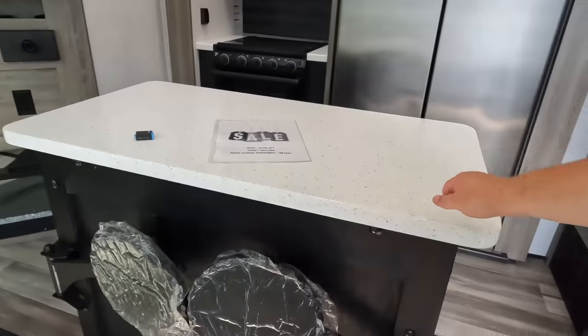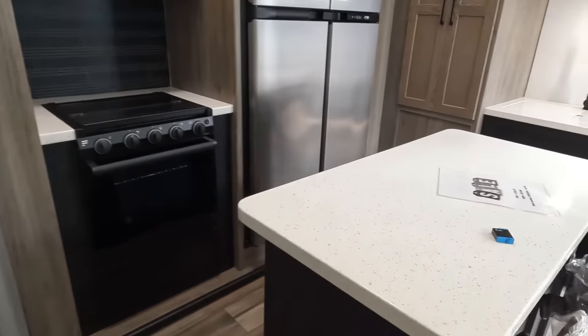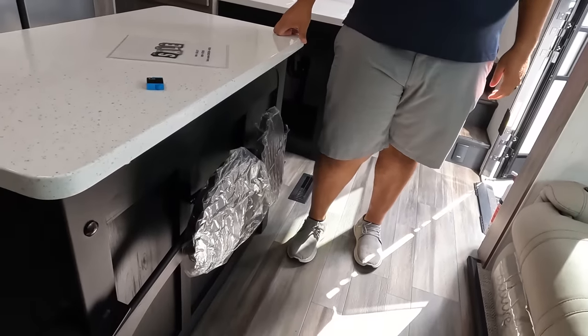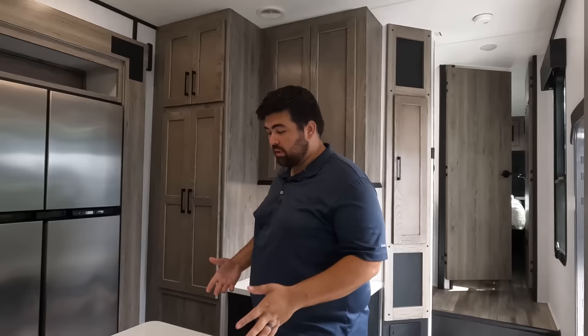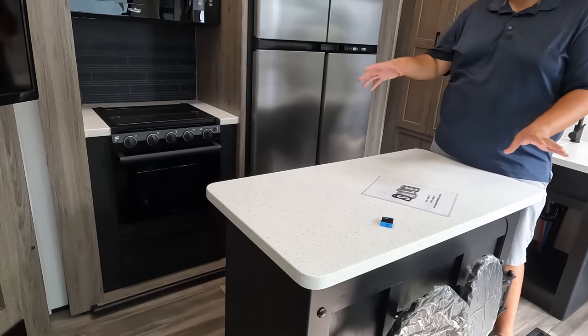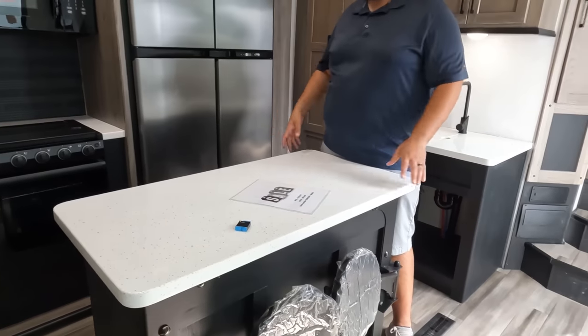Now it's time for three things we love about the Road Warrior and three things we don't like about it. Number one: even though this bedroom area is cramped, the fact that they still got a king bed and a north-to-south layout — I love it. Number two: I love these stools on the kitchen island. They're breakfast-bar type, they store out of the way, and the fact of how sturdy they were was pretty nice. Number three: I really like this big island — it's nice and big with plenty of counter space that's uninterrupted.